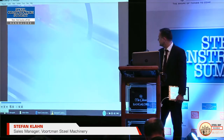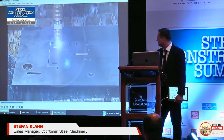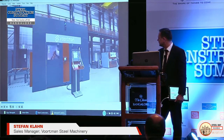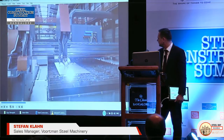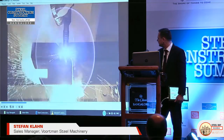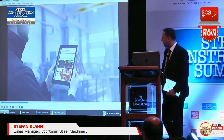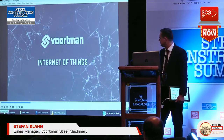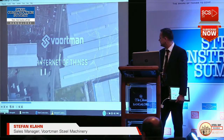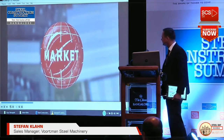Vortman continues to strive for excellence with its progressive outlook and openness to new technology. With these points in mind, we would like to introduce and help you, the customer, to secure your position as a leading digital enterprise and share a preview of our next step in automation. This is your introduction to the Internet of Things.